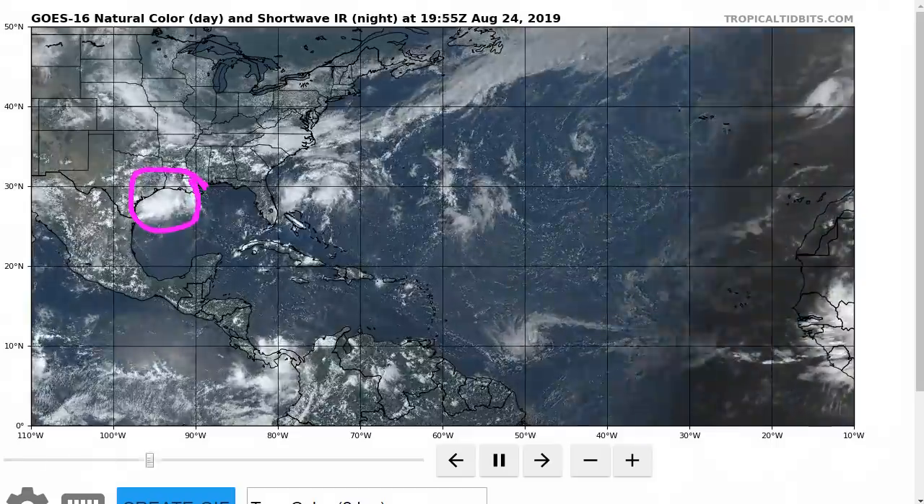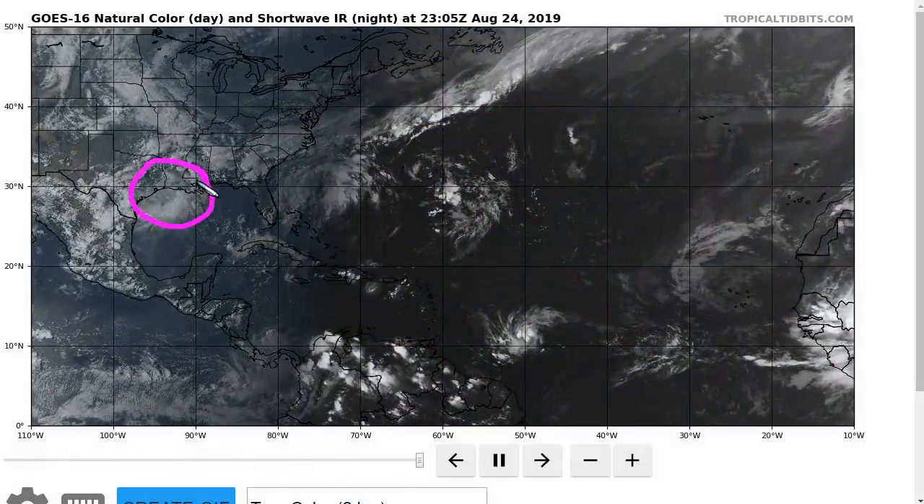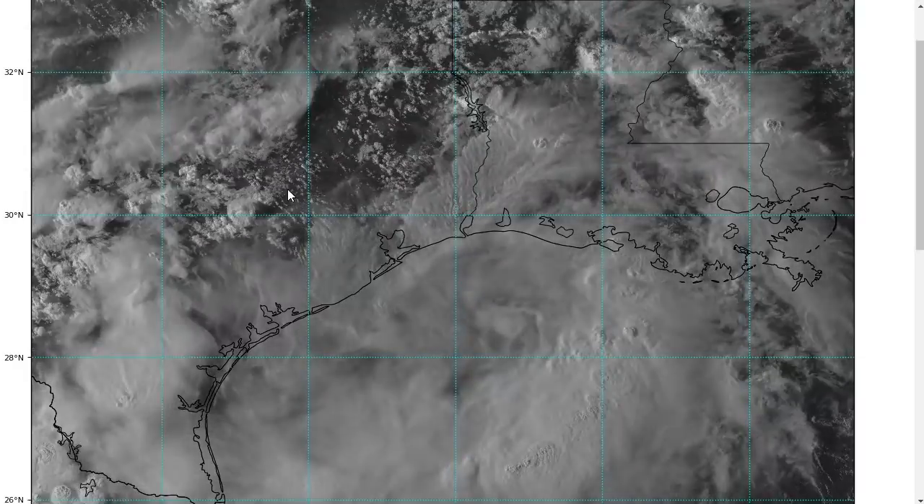We're watching one area in the northwestern Gulf, one area off the southeastern U.S. coast, and a newly formed Tropical Storm Dorian east of the Caribbean. We'll talk about all of these starting from left to right. Let's talk about Invest 90L first in the northwestern Gulf of Mexico.